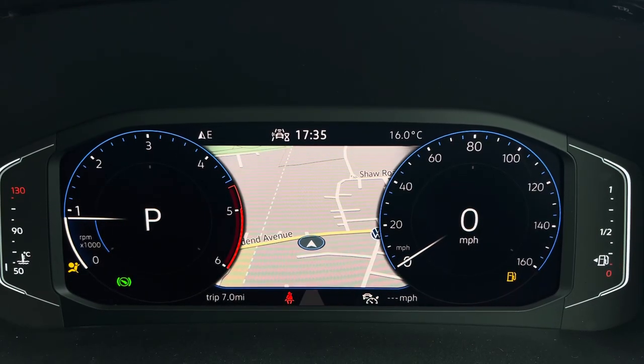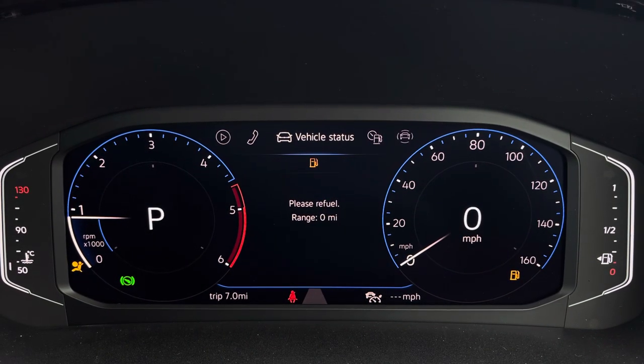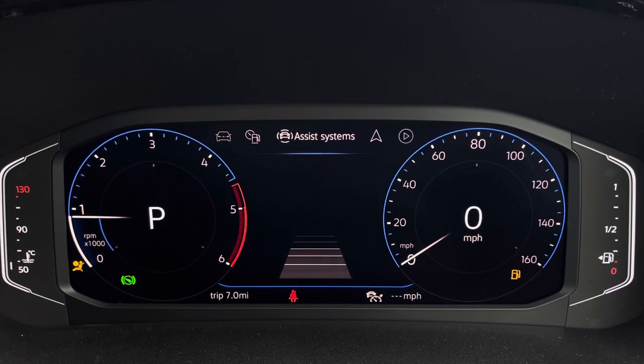You can display your navigation system on your digital cockpit, as well as your audio, telephone, vehicle status, driving data, and your assist systems.